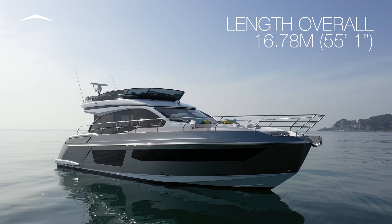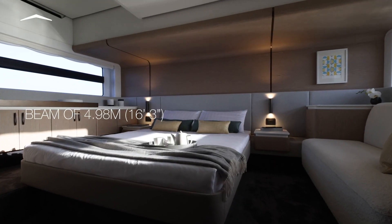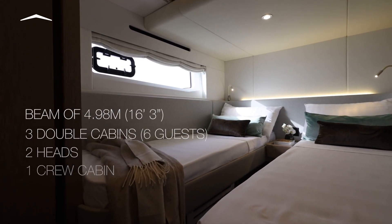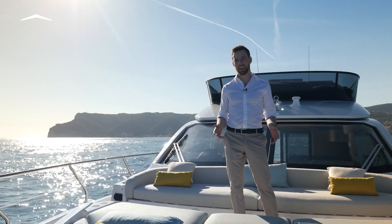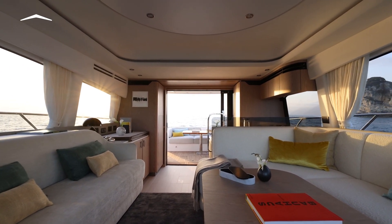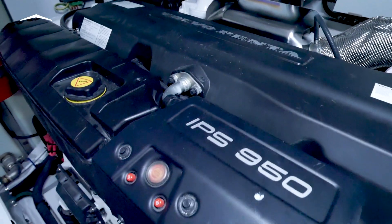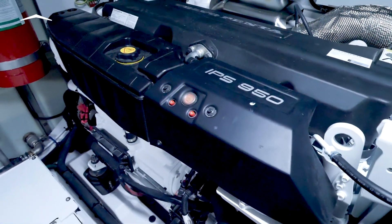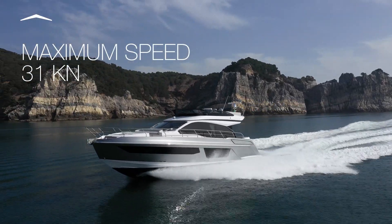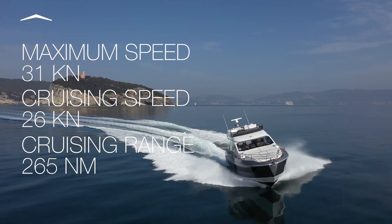The Azimut 53 is a nearly 17-meter ambassador of the Flybridge collection, with a beam of nearly 5 meters, 3 guest cabins, 2 heads, and space for a crew person. Twin Volvo Penta IPS 950 pod drives carry the hard-chine planing hull up to a maximum speed of 31 knots, and at a cruising speed of 26 knots, she can do up to 265 nautical miles.